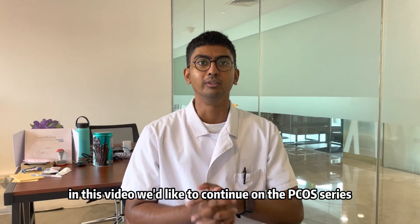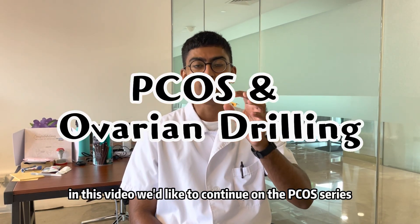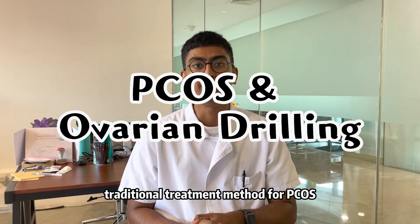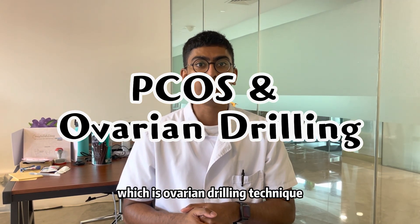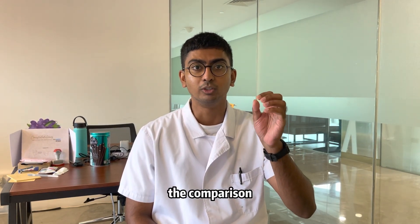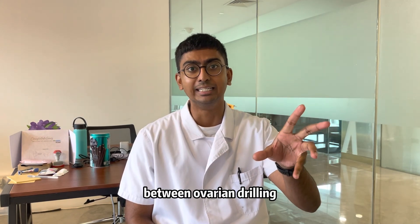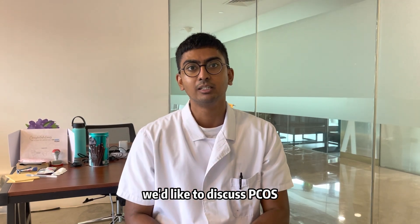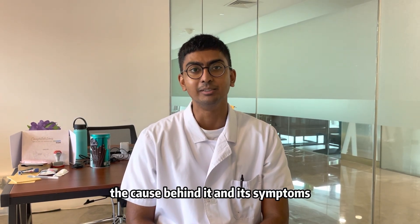In this video we'd like to continue on the PCOS series. Today we'd like to talk about the most common traditional treatment method for PCOS, which is the ovarian drilling technique. Before we go into the comparison between ovarian drilling and the treatment that we offer here at Antae, we'd like to discuss PCOS, the cause behind it and its symptoms.